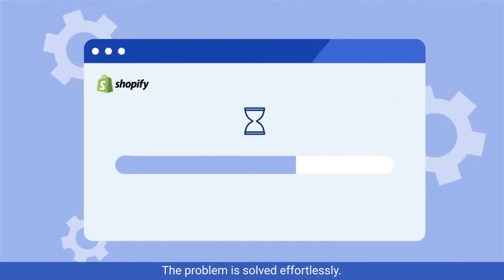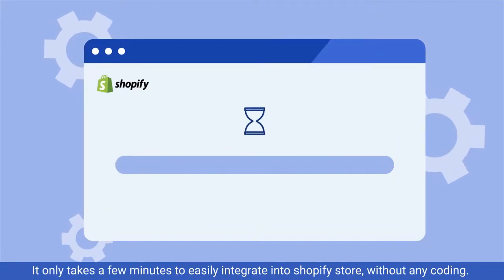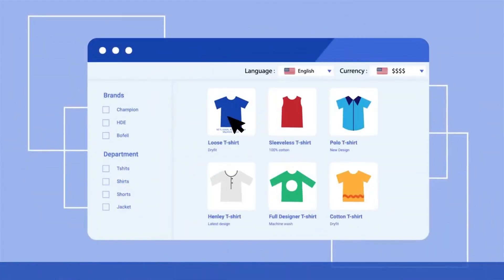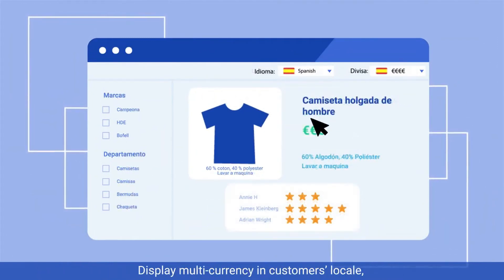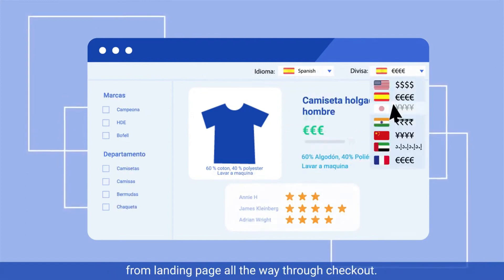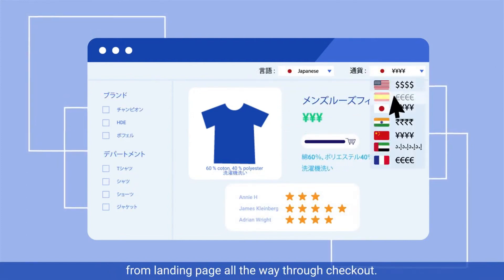The problem is solved effortlessly. It only takes a few minutes to easily integrate into your Shopify store without any coding — translating your store into multiple languages in minutes, and displaying multi-currency in customers' locale from the landing page all the way through checkout.